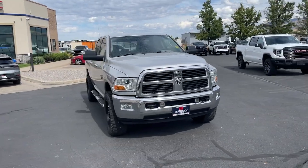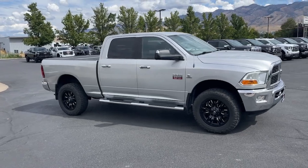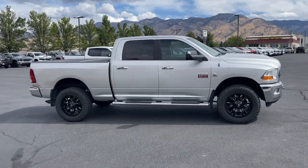You will be amazed by this 2011 Ram 3500. This vehicle is an outstanding buy with fewer than 90,000 miles on the odometer.